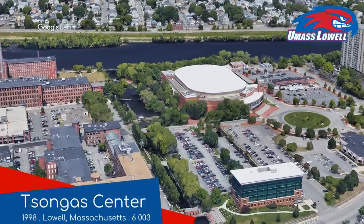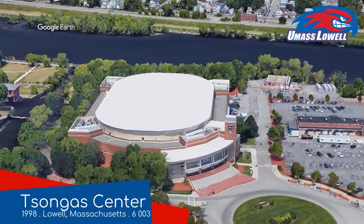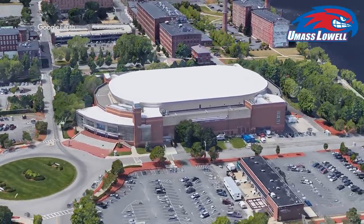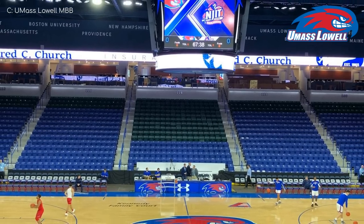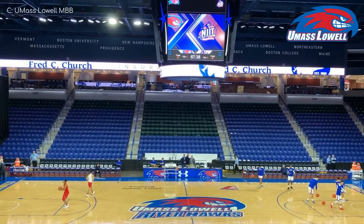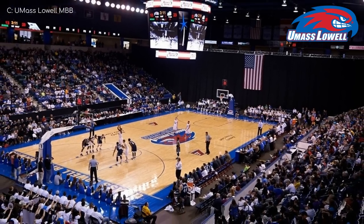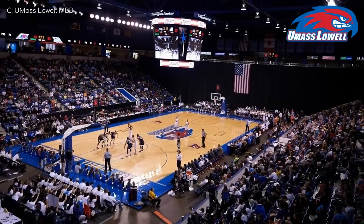Tsongas Centre, which is obviously significantly bigger and comfortably better. What it does have in common with the last one is that it's located on the side of the Merrimack River. As you can see, there's a whole lot more going on both inside and out. It has the largest capacity in the conference, as well as the largest video board. It was home to a professional ice hockey team from the time it opened up until 2010, when they decided to stop existing — which was around the same time that the university purchased the arena for themselves and renovated it.